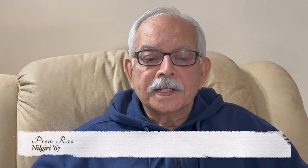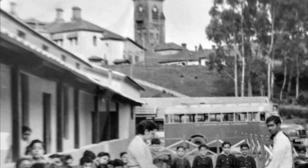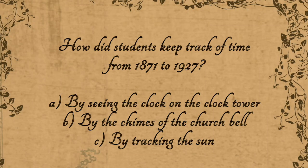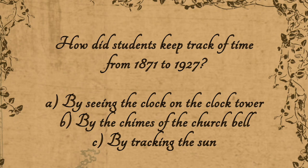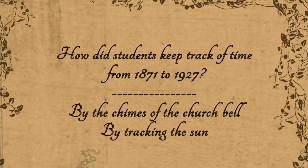Here's a question which may seem pretty easy to answer for many of you: How did kids in Lovedale keep track of the time all the way from 1871 to 1927? It was over 50 years. Your options are A, by seeing the clock on the clock tower; B, by hearing the chimes of the church bells; and C, by tracking the sun. If your answer was A, by seeing the clock on the clock tower, I'm afraid that's the wrong answer. The right answer is probably a mix of B and C.